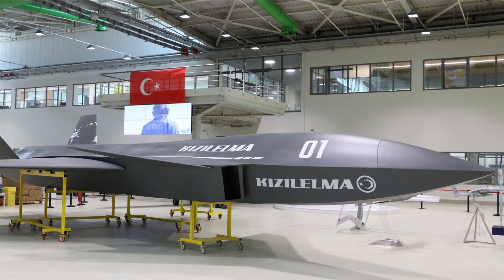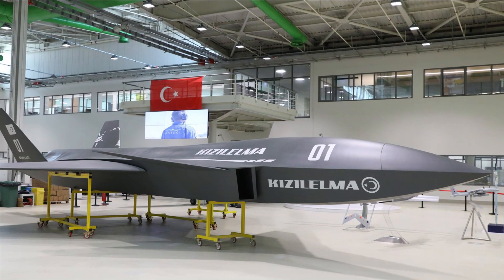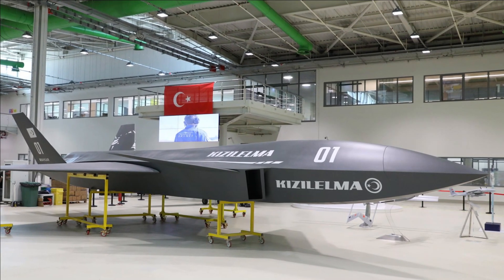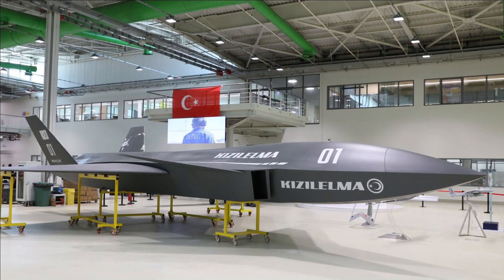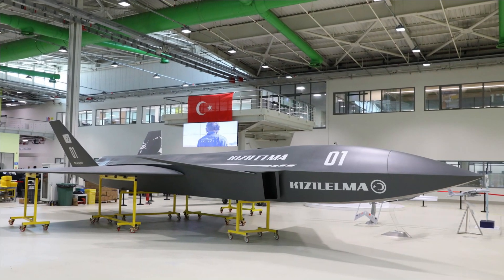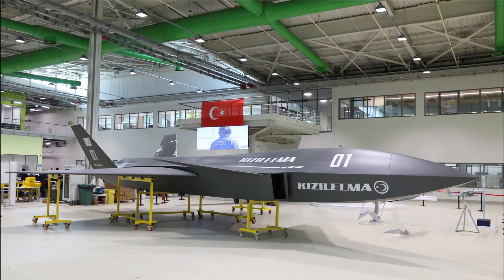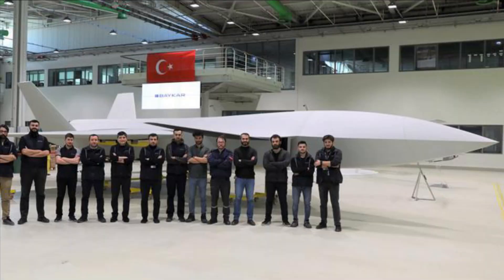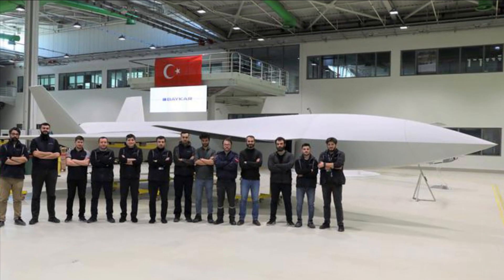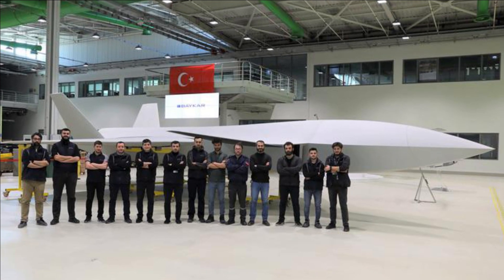It will have take-off and landing capability from short runways and aircraft carriers, and will be capable of operating in line-of-sight and beyond line-of-sight of a ground control station. It can be launched and retrieved from aircraft carriers or helicopter carriers. It features a retractable tricycle landing gear, and for deck operations, a tailhook and folding wing mainplanes are assumed.